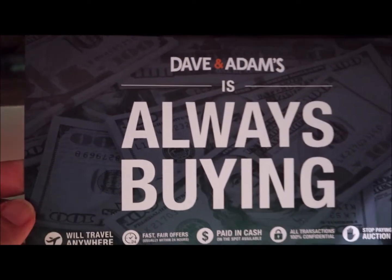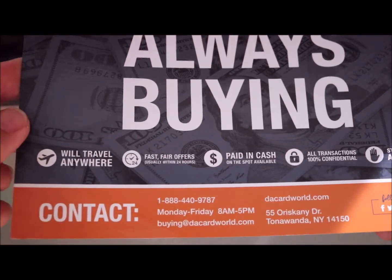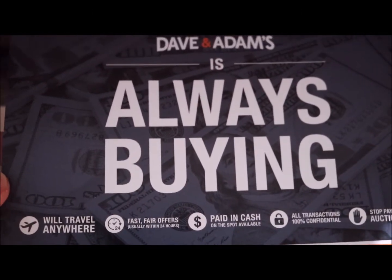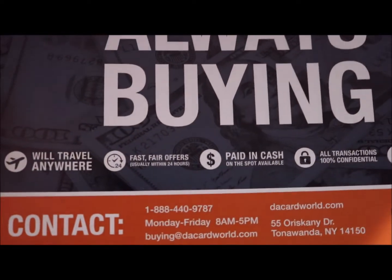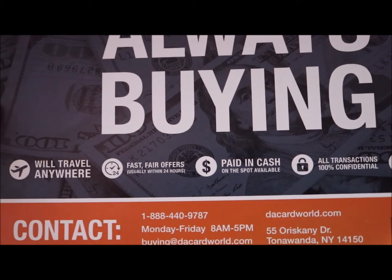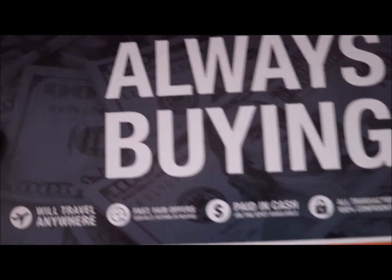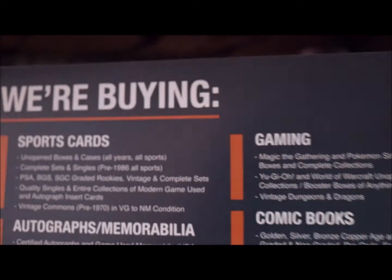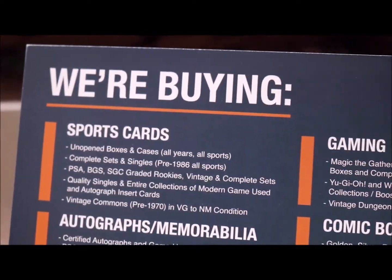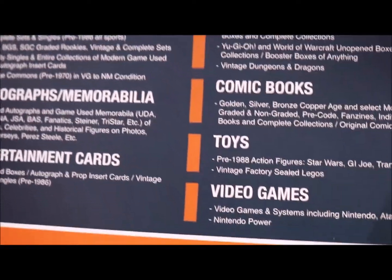Inside this box you receive just the flyer with all the contact information from them. They also pay in cash and will travel anywhere. As you can see on the flyer, they are buying sports cards, autographs, entertainment cards, toys, video games, and comics books.